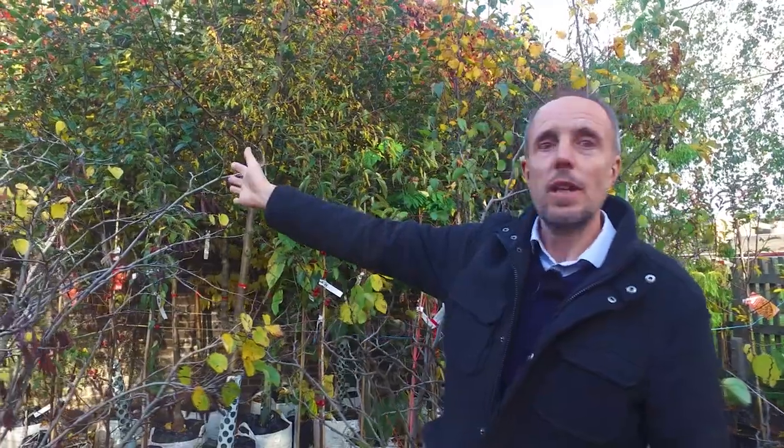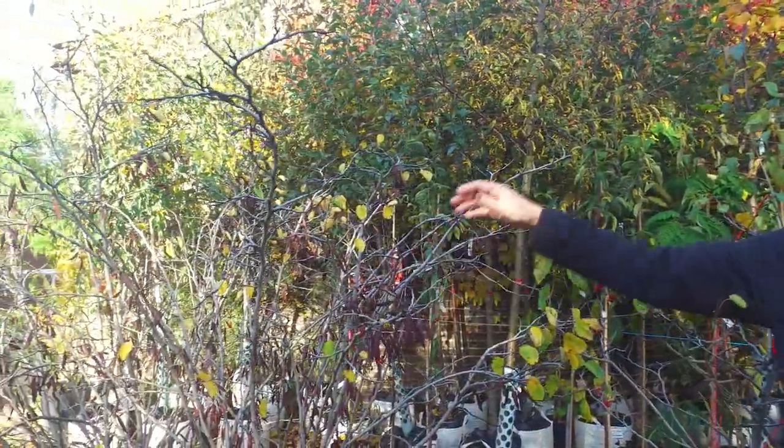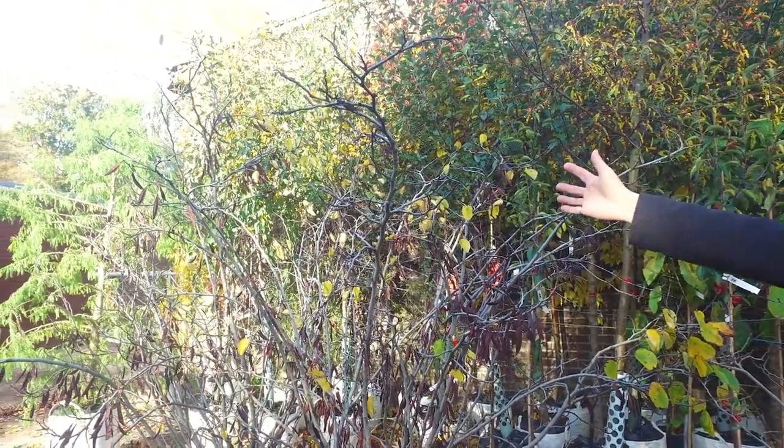If you pan around with the camera you can see all the various other trees — crab apples, circes, going through to the taxodium, which is a swamp cypress at the end, which is the conifer.